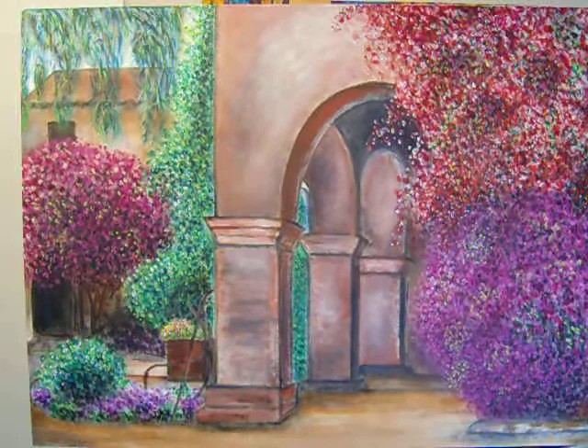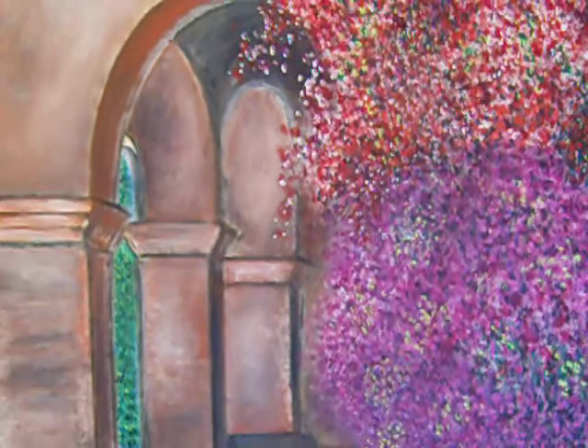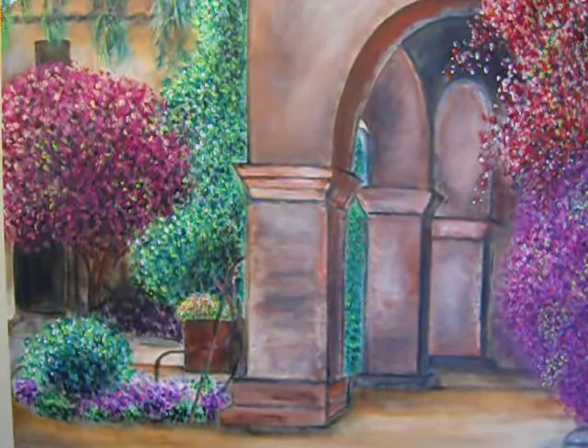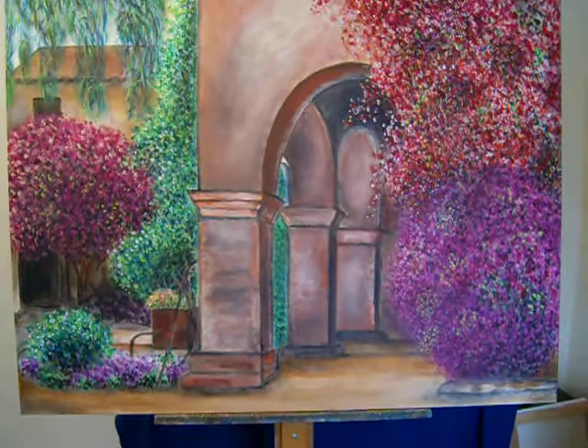It's a villa surrounded by beautiful flowers, lots of bougainvilleas. You can see them in different colors. And also there's greeneries and weeping willows everywhere. It's just a beautiful place, very peaceful to look at. And I love painting the arches as well. They were a little bit challenging, but I'm really happy with how everything turned out.